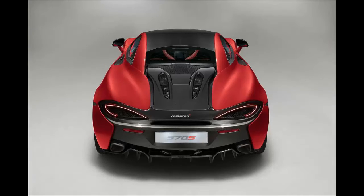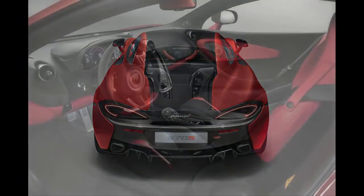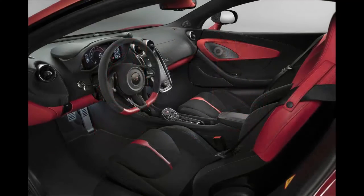The seats are trimmed in red Nappa leather and black Alcantara, while the dashboard and steering wheel are finished with two-tone black and red leather. Everything is bound together with contrasting slate gray stitching.